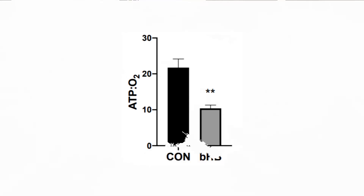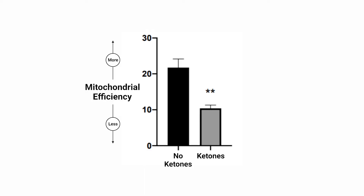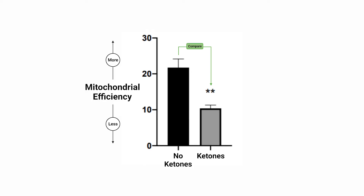What they found is that by comparison to cells that did not get treated with ketones, the ketone-treated fat cells were much less efficient at producing ATP. Interesting, but we're talking about cells here — so would this apply to a living body?